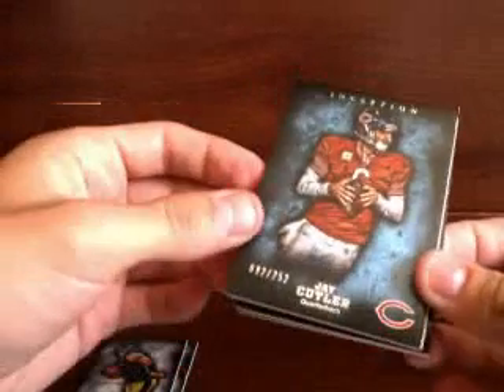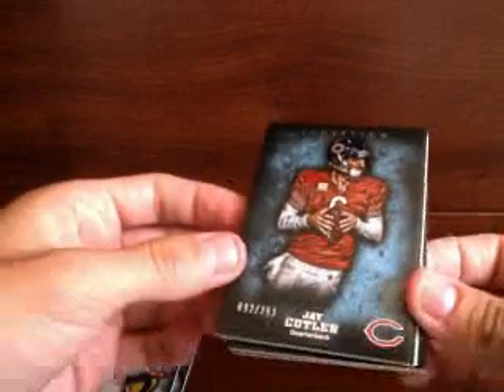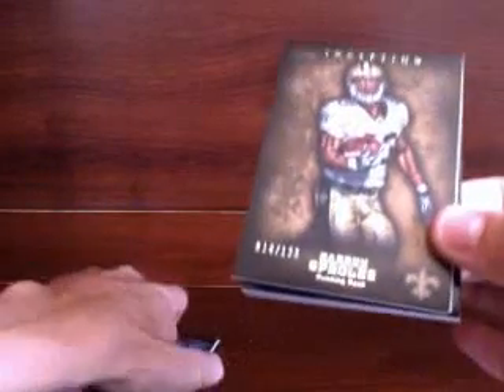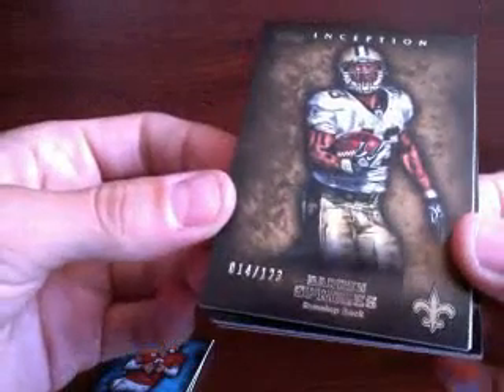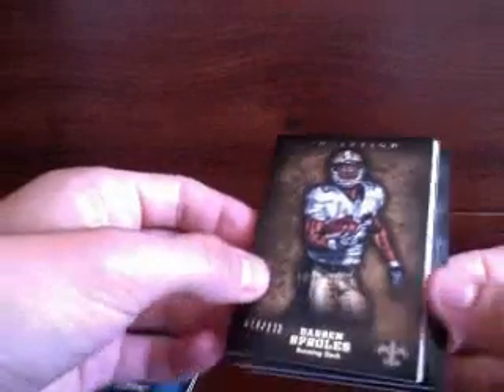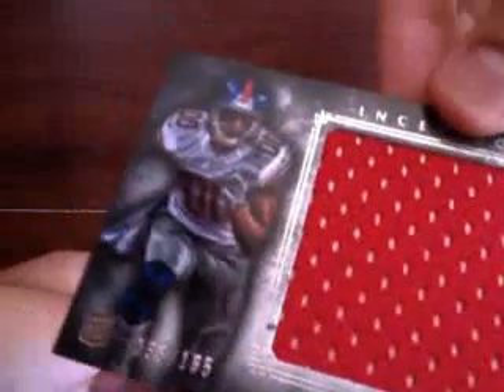Got a parallel. All right, sick cards. Darren Sproles, Saints — parallel, number 123. Randall Jumbo, number 165, Giants again. Dang, Texlac's doing it big in this one. All right, so we got a Reuben Randall Jumbo.